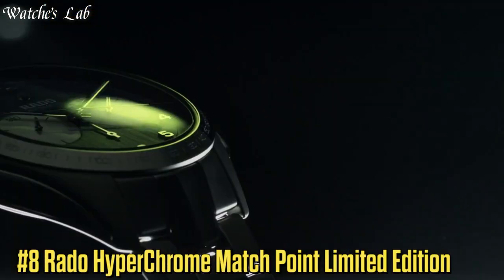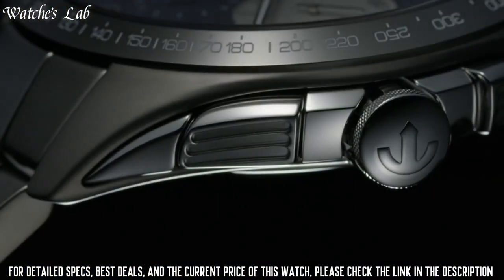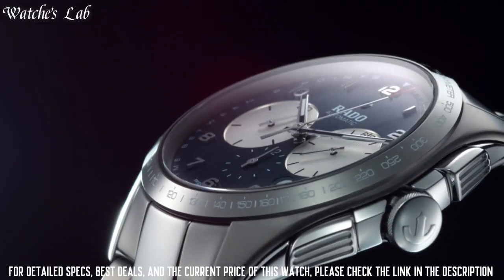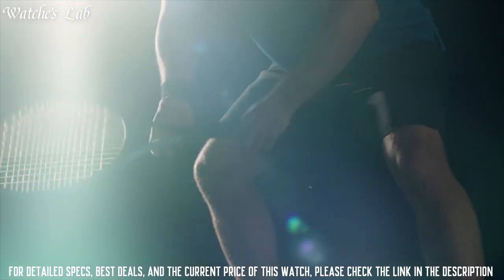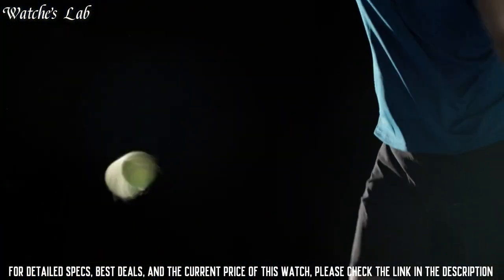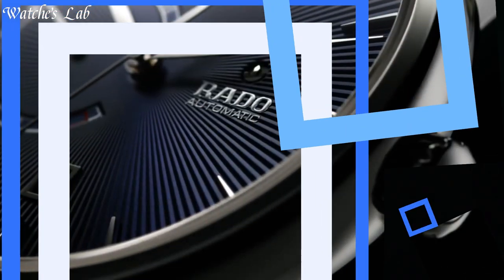Number 8: Rado Hyperchrome Matchpoint Limited Edition. Scratch-resistant sapphire crystal, pull-push crown, transparent case back, round case shape, case size 44mm, band width 20mm, fold-over clasp with safety release, water-resistant at 100m / 330ft. Functions: chronograph, tachymeter, date, hour, minute, second. Stainless steel case with stainless steel bracelet.